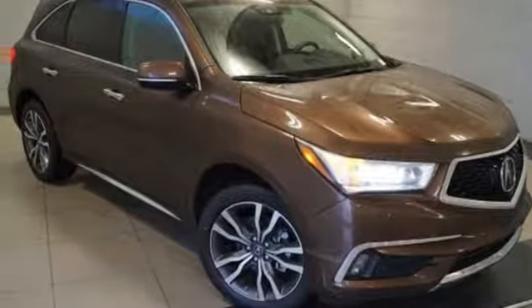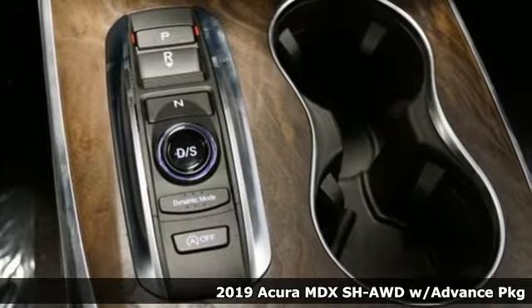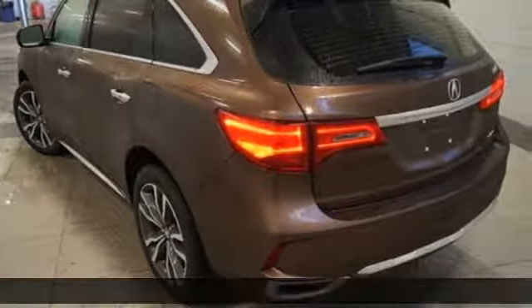Here's a new 2019 Acura MDX. This elegant MDX is designed to encourage all your endeavors. It comes with all the amenities you need.